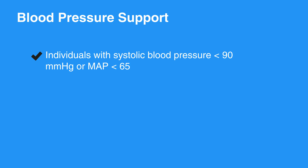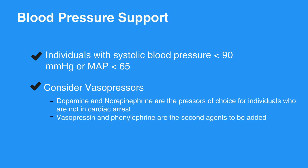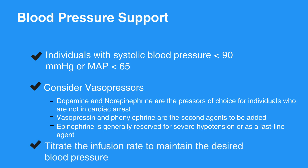When blood pressure is very low, consider vasopressors, commonly referred to as pressors. Dopamine and norepinephrine are the pressors of choice for individuals who are not in cardiac arrest. Vasopressin and phenylephrine are the second agents to be added. Epinephrine is generally reserved for severe hypotension or as a last-line agent. Titrate the infusion rate to maintain the desired blood pressure.